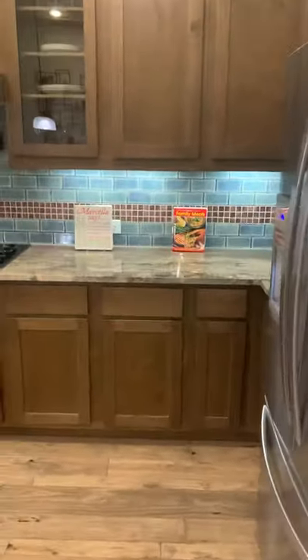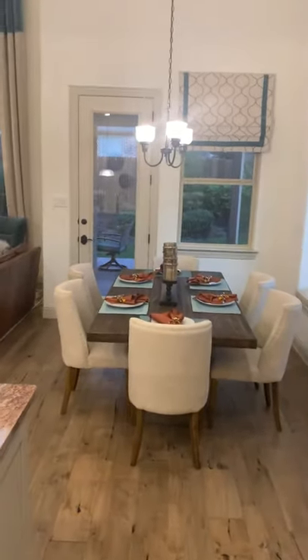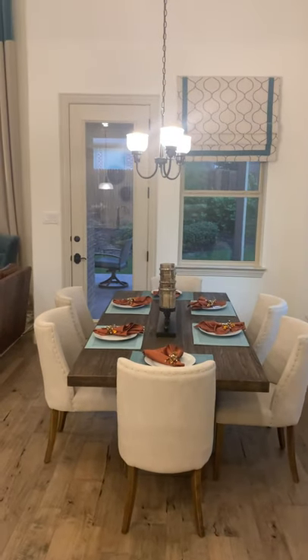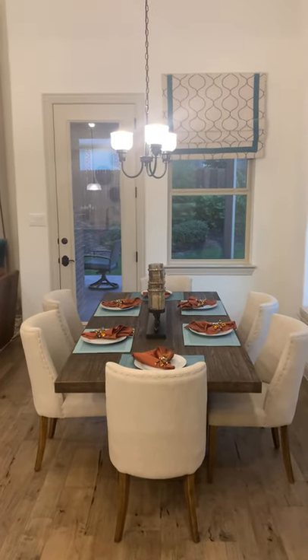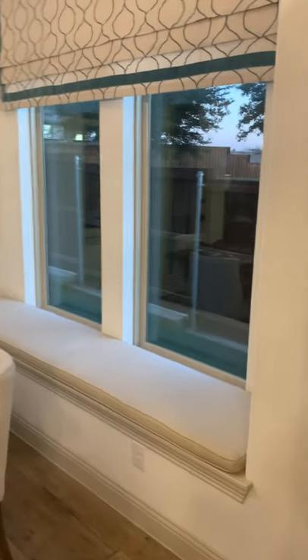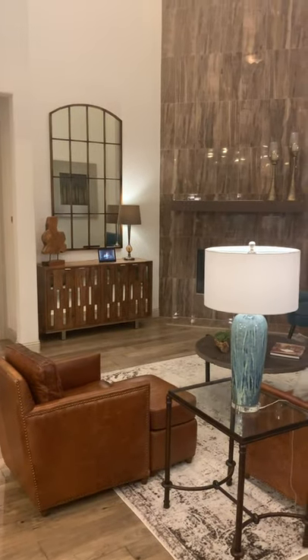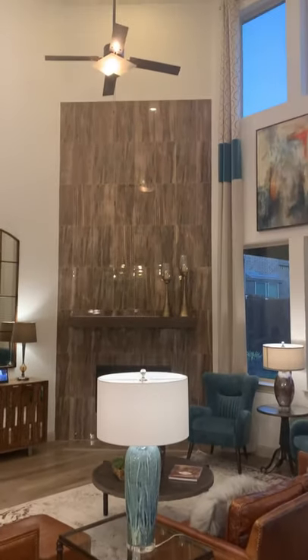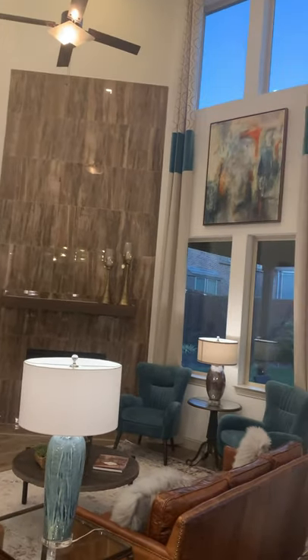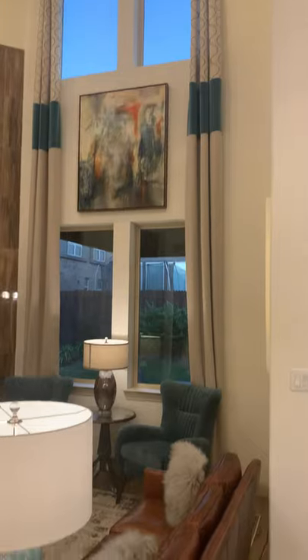As we walk into the kitchen, the breakfast nook area has an upgraded lighting fixture. You can see the oversized extended covered patio — I'll point that out in just a second. There's a standard bench in the window, an upgraded fireplace with tile going most of the way up, and your second-story family room. Plenty of natural daylight comes into this home — it's simply stunning.